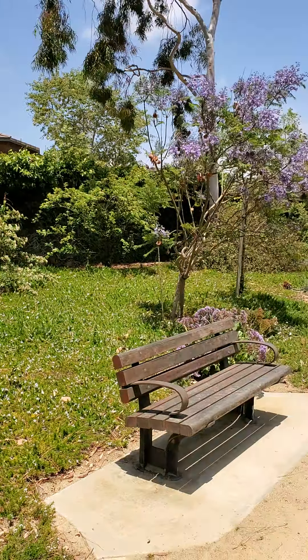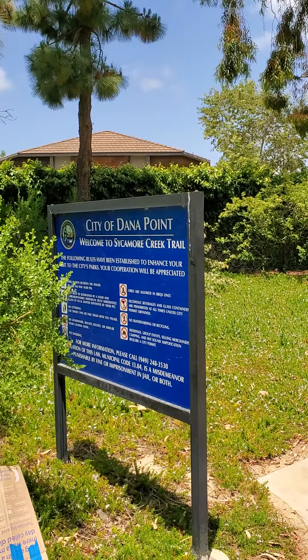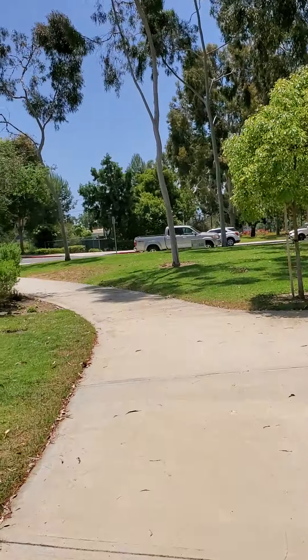I'm going to walk from the condo to the beach. So if you're not doing anything, why don't you join me in this walk? Here we go.